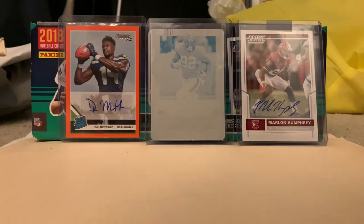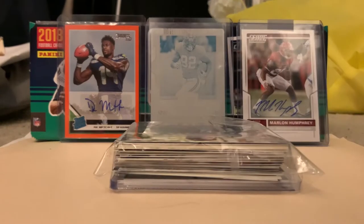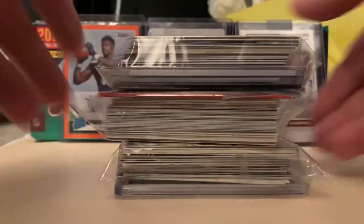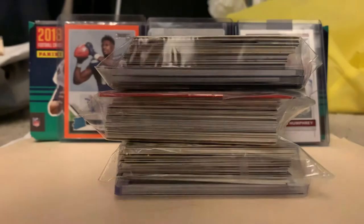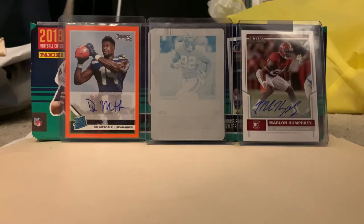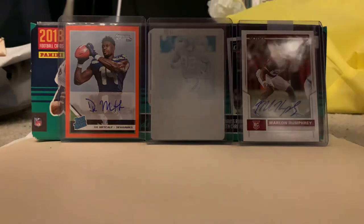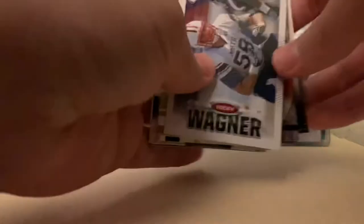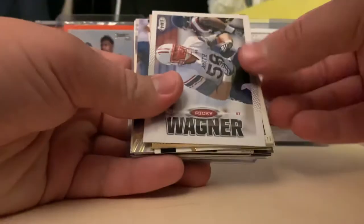I know there are three things here - this is Walking Dead stuff but I promise it's not. It's a lot of Ravens cards, obviously my team. I accidentally opened one already - I think it was this one. They gave us a team bag and I think they just threw these in for protection. We're gonna start with some Ravens cards. Some are old Ravens, some are new Ravens, and there's a hit in the back.